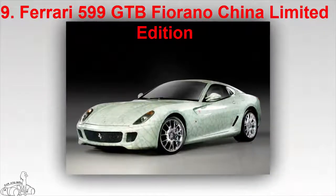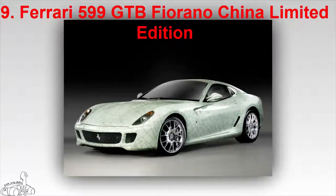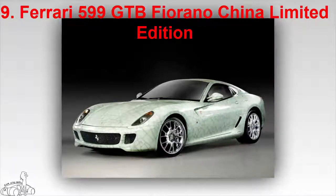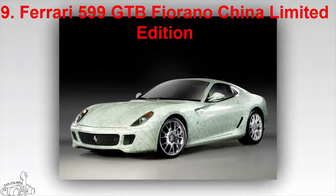The 599 GTB Fiorano China Limited Edition was born to confirm the importance of the Chinese market. This product was designed by artist Lou Howe, drawing from Song Dynasty ceramics. The artist also designed jade blue boot buttons, ancient Chinese characters on the speedometer, and handbags decorated with a silk roadmap.